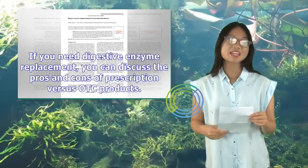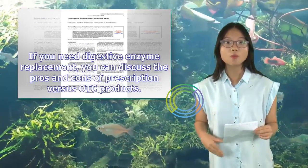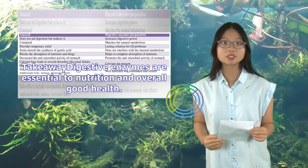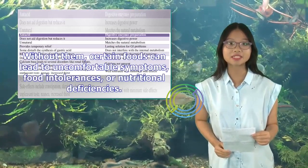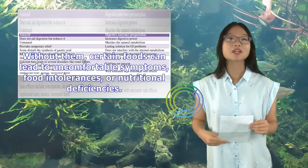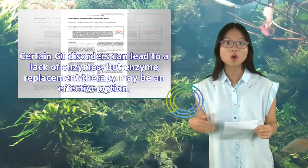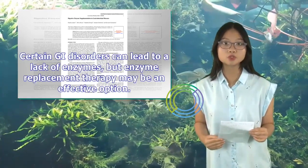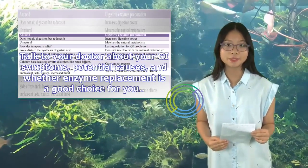If you need digestive enzyme replacement, you can discuss the pros and cons of prescription versus OTC products. Digestive enzymes are essential to nutrition and overall good health — they help your body absorb nutrients from the foods you eat. Without them, certain foods can lead to uncomfortable symptoms, food intolerances, or nutritional deficiencies. Certain GI disorders can lead to a lack of enzymes, but enzyme replacement therapy may be an effective option. Talk to your doctor about your GI symptoms, potential causes, and whether enzyme replacement is a good choice for you.